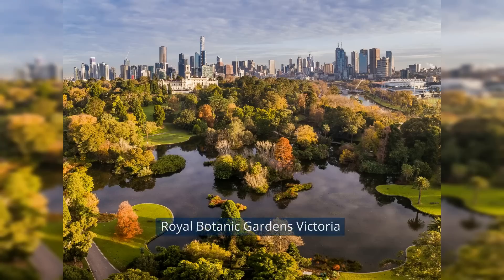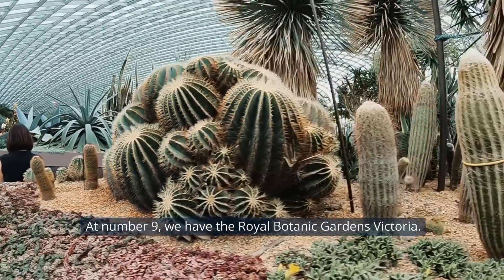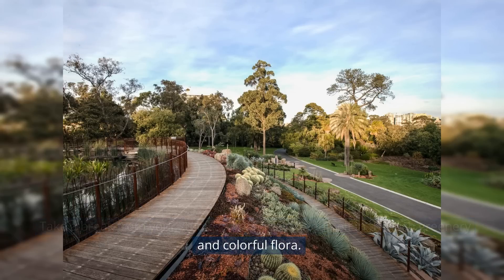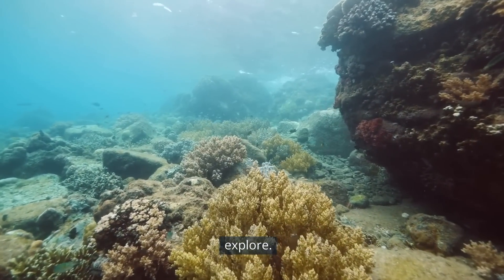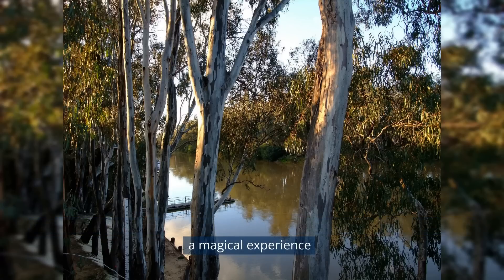At number 9, we have the Royal Botanic Gardens Victoria. Take a break from your studies and immerse yourself in the lush greenery and colorful flora. With over 8,500 plant species, there's no shortage of natural beauty to explore. Don't forget to visit the popular Ian Potter Foundation Children's Garden for a magical experience.